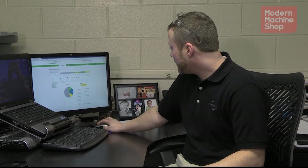Here at ITAMCO, we use ShopViz software to help analyze our MT Connect data. While going through the data, I've discovered a problem on one of our lathes where it shows a spindle override at 80% and feed rate at 70%, so I'm going to go investigate that.